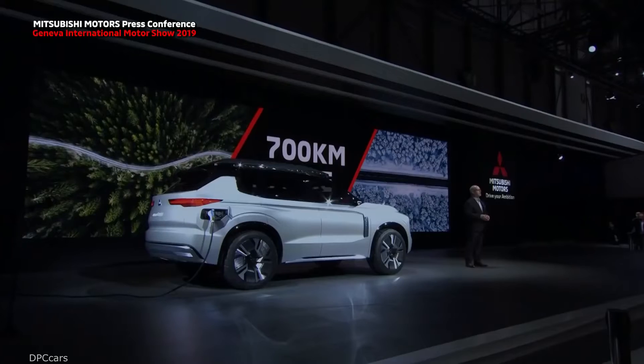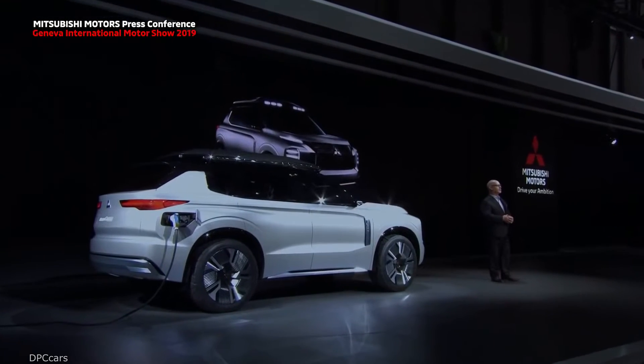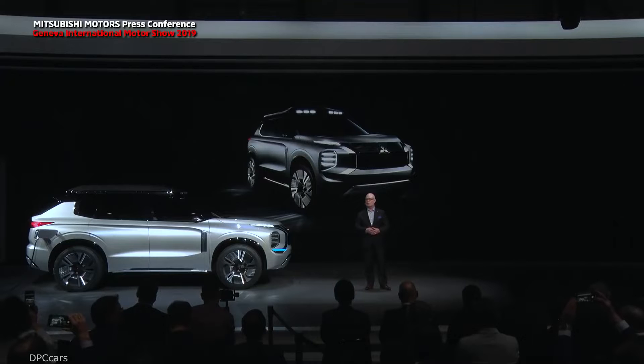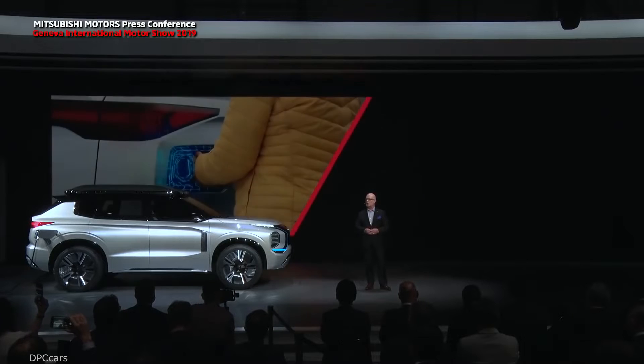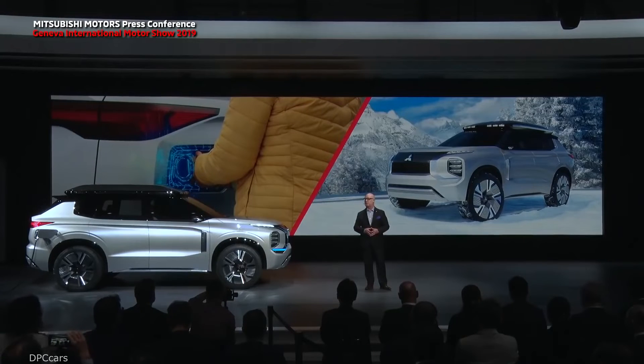All EVs can be charged from the electricity in your home, but the Engelberg Tourer can also give electricity back to your home. This way, it will smooth out the peaks and troughs of electrical supply and demand, and will help us make the most of renewable energy sources. And so, by the way, will the current Outlander PHEV.